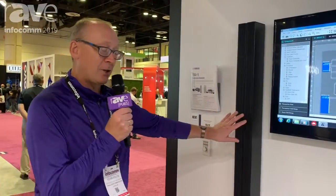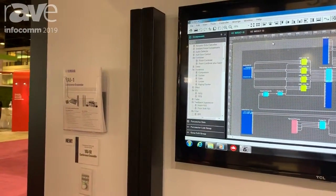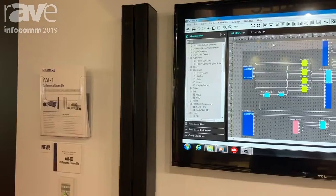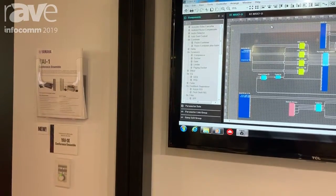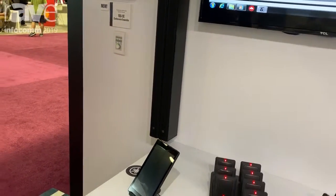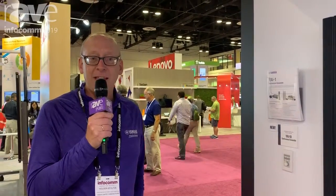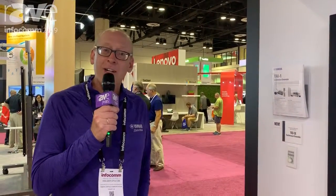For the speakers we are using the 16 speaker element line arrays from Yamaha. Four of these speakers are actually part of the package, which allows for really loud audio as well as very directional audio for larger rooms. For more information visit us at uc.yamaha.com or come over here at the booth at Infocom.